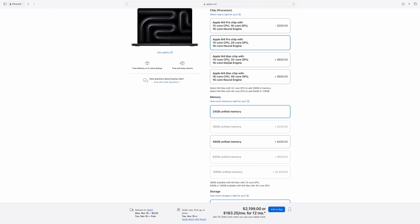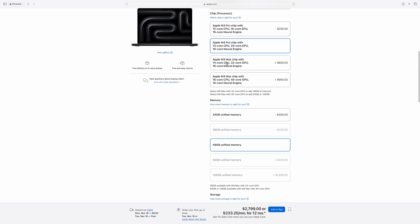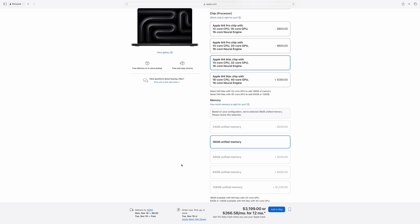If we take an M4 Pro with similar specs — there's no 36-gigabyte option, so you have to pick between 24 or 48 gigabytes — on the lowest end you're looking at an $800 upgrade to the M4 Max chip, plus $200 for one terabyte of storage. To be as generous as possible, even adding 48 gigabytes of memory to the M4 Pro — which is 12 more gigabytes than the 36-gigabyte M4 Max — with one terabyte of storage, you still come out $400 cheaper than the M4 Max. So is the M4 Max worth $400?